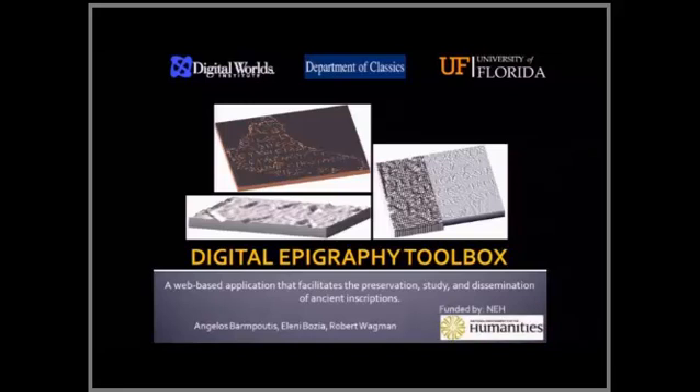I'd like to thank the organizers for inviting us to this very nice event. I'm Angelos Barbutis from the Digital Awards Institute and I'd like to briefly present in this lightning round this interdisciplinary project.